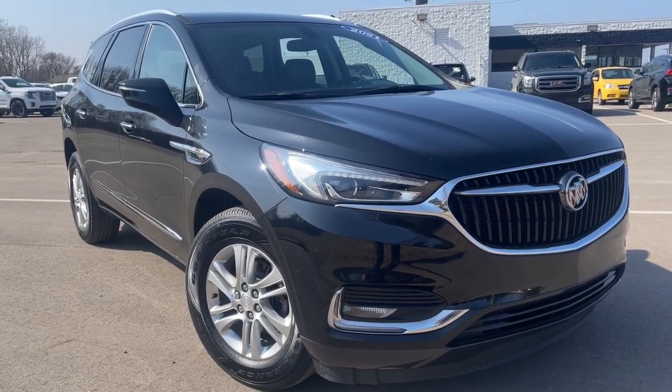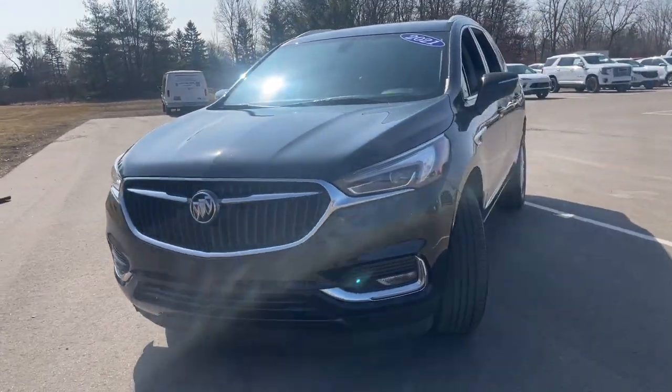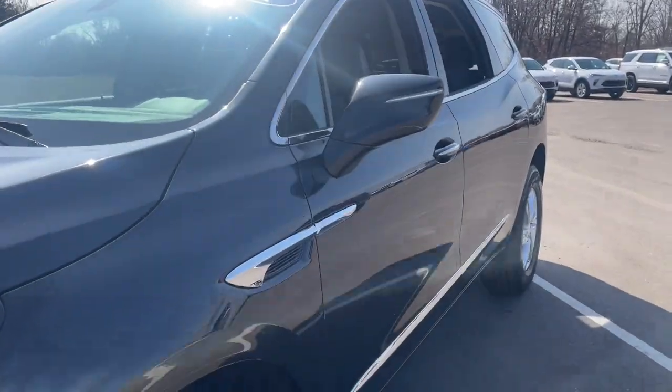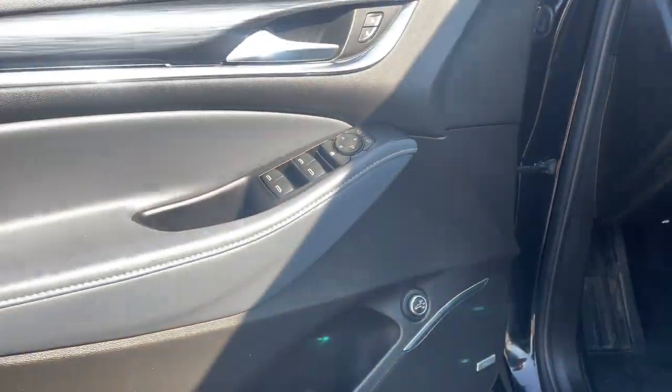Enjoy the view of this 2021 Buick Enclave. With less than 40,000 miles on the odometer, this vehicle stands out from the rest. The midsize Enclave delivers safety, luxury, responsive performance, and the latest in creature comforts, all with the can-do attitude of an SUV.